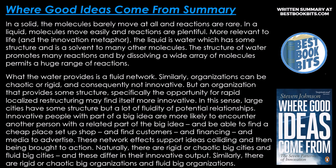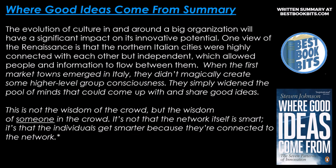They are more likely to find a cheap place to set up shop, find customers, financing, and media to advertise. These networks support ideas colliding and then bringing them to action. There are rigid or chaotic big cities and fluid big cities, and these differ in their innovative output. Similarly, there are rigid or chaotic big organizations and fluid big organizations. The evolution of culture in and around a bigger organization will have a significant impact on its innovative potential.